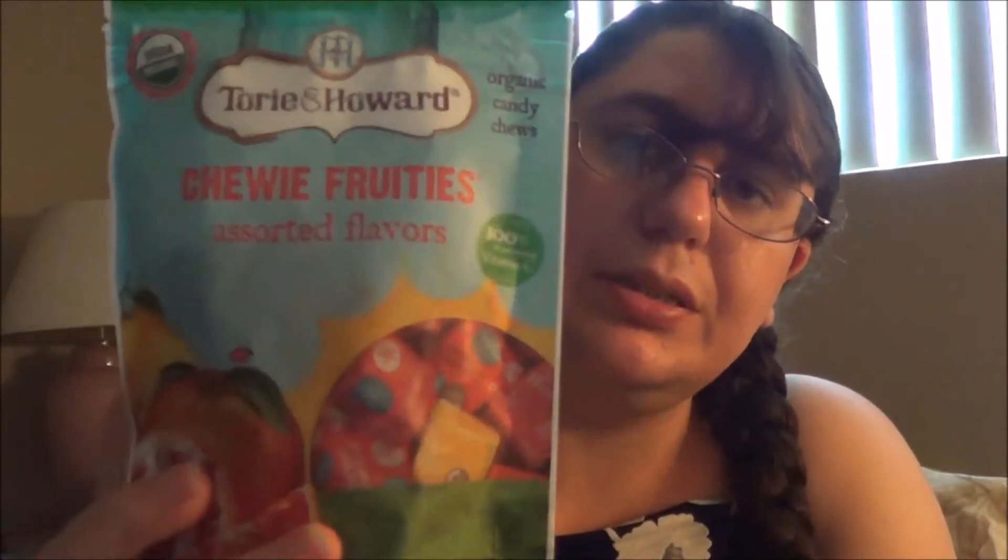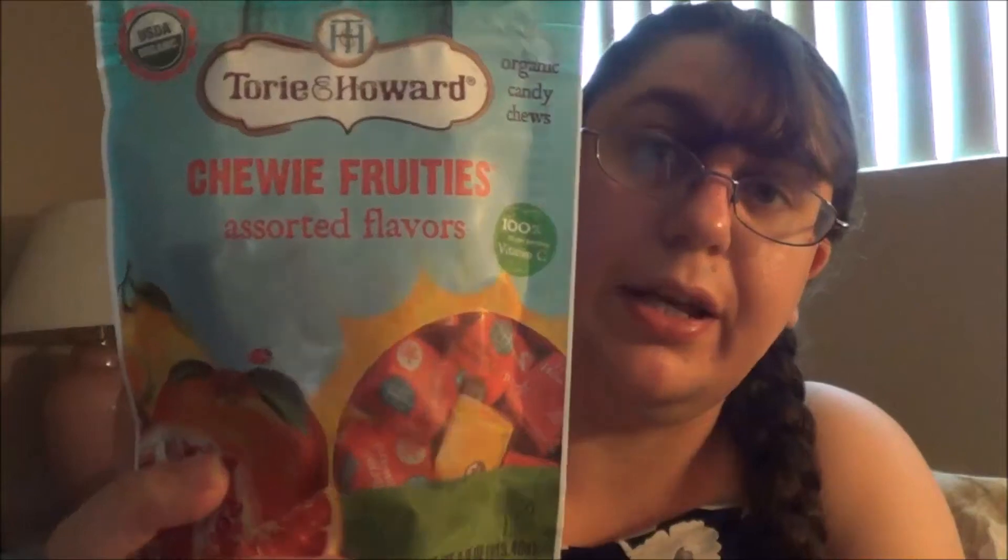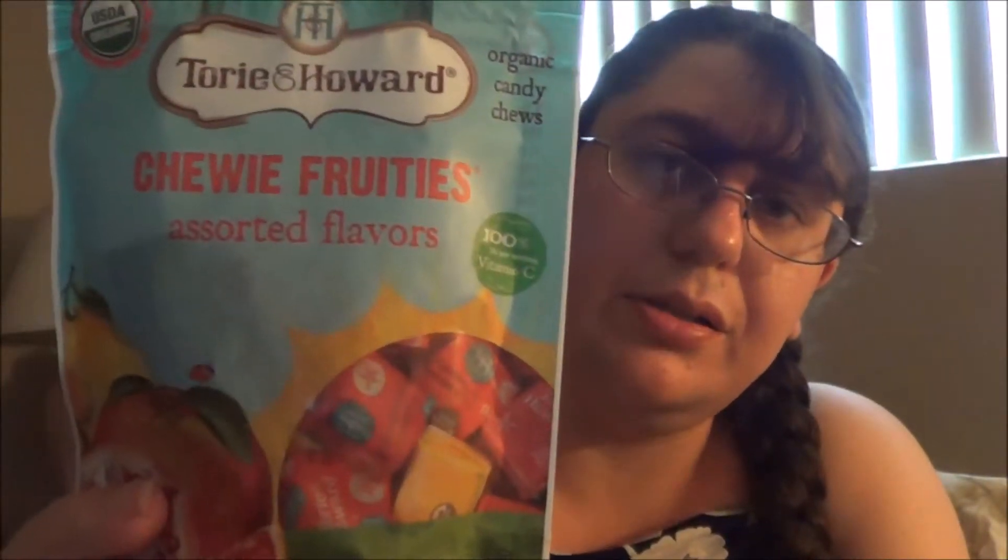Sometimes they always throw in some coupons and things like that, but I didn't get that stuff this time. So that is it for my April 2018 Love With Food Box. I'm going to recap: I got the chocolate chip cookies, this bag of the healthier version of Starburst candy in different flavors — the chewy fruities.